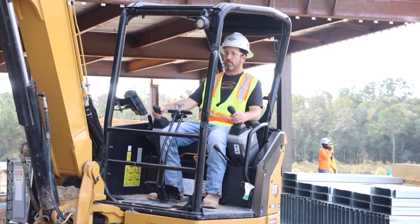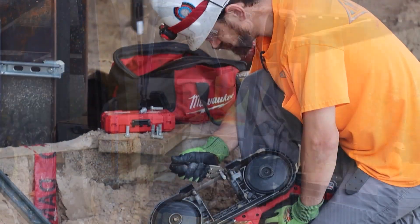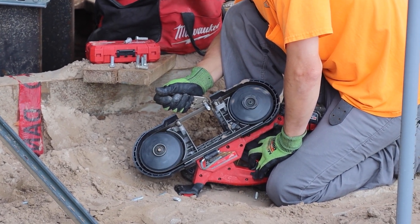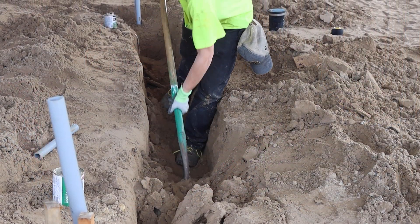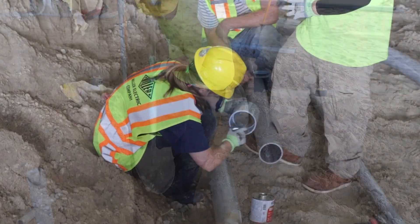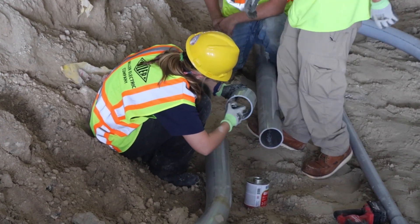There really is no typical day in our industry. We're part of the total building process throughout the construction lifecycle, so we have some work that we do before the building is started, such as underground rough-in, where we install conduits in the ground that will eventually turn up into the floor of the new building. This is called slab work, or underground conduit installation.